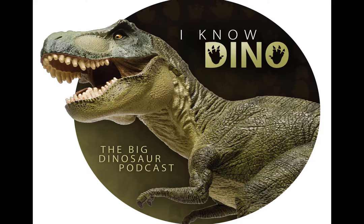And if you'd like to get a shout-out, there are still some spots available in the limited $5 tier on patreon.com/IKnowDino. And of course, there are other things available too.